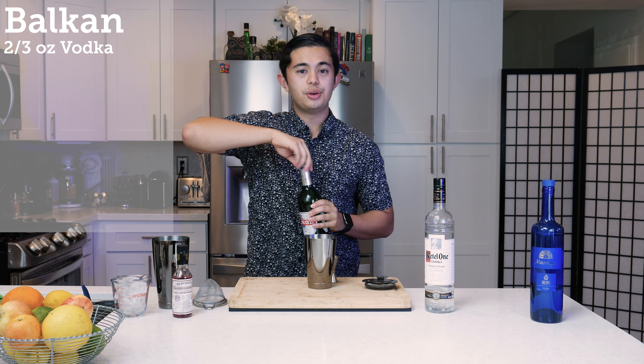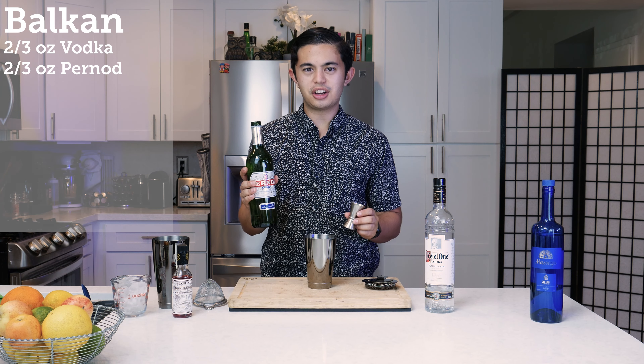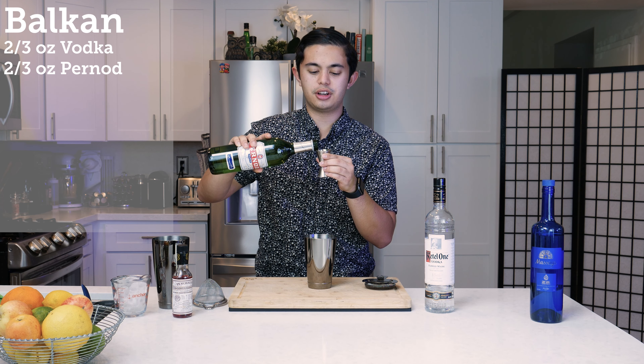We're going to do two-thirds of an ounce of Pernod. I'm really interested to see what the color of the final product will be, because Pernod is green — artificially colored.